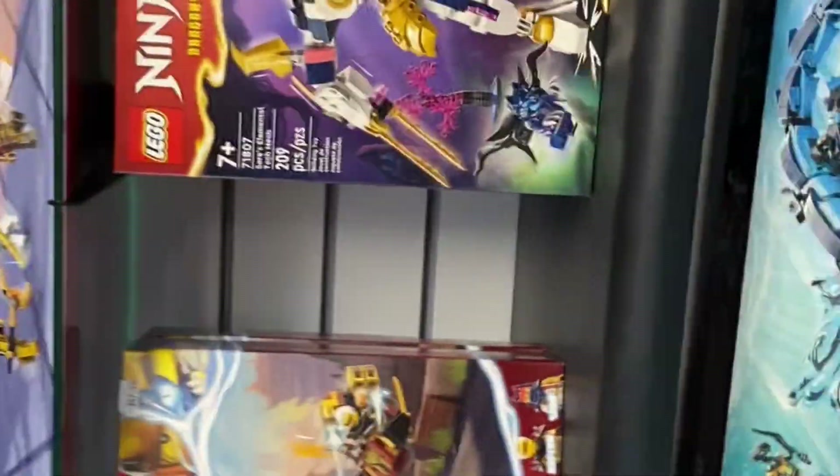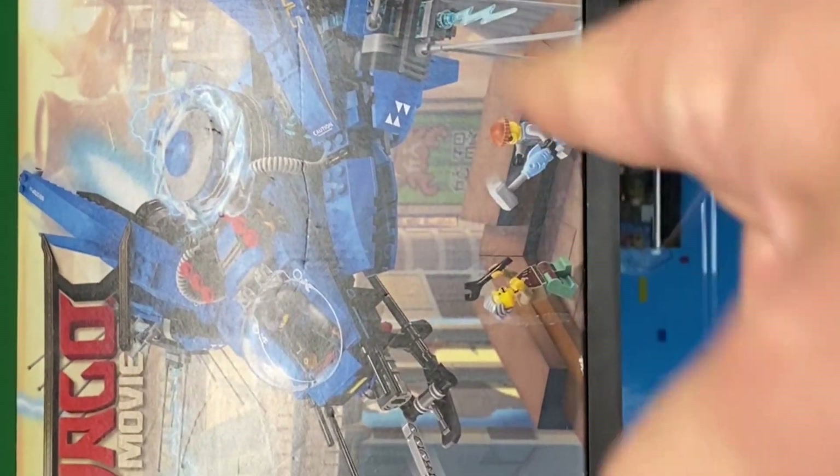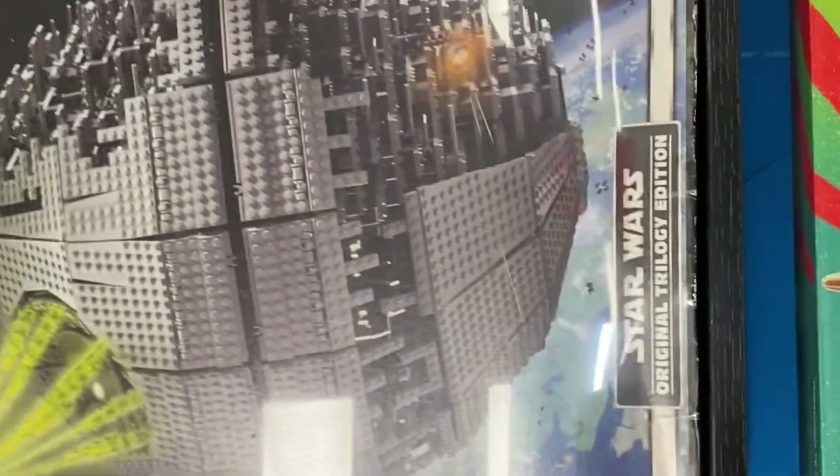Here are a lot of cool Ninjago sets — the new ones — and here are some of the older ones too. There's a Ninjago Movie set, which is kind of scarce now; you don't see it very often. And the old Death Star set — I don't know if I'll ever afford this one. Let me see if I can tell you the price — that's how much that thing is. Really cool-looking old set.